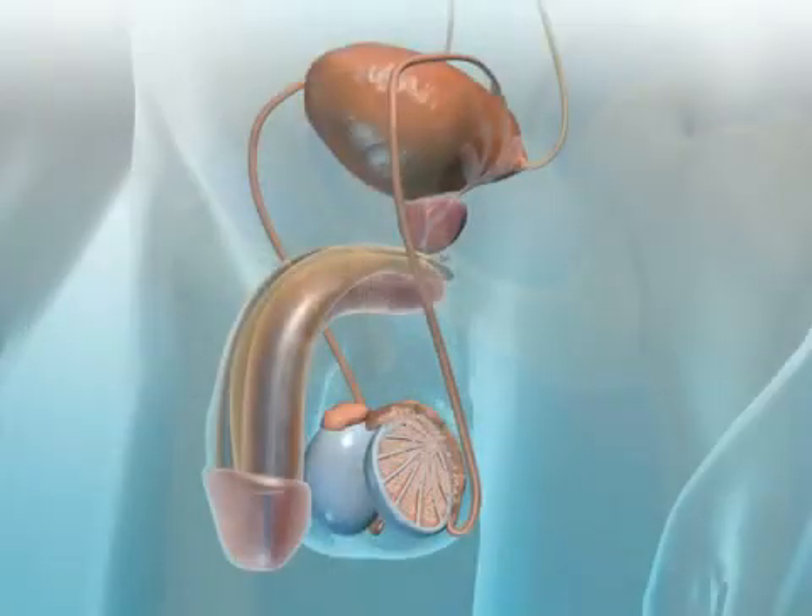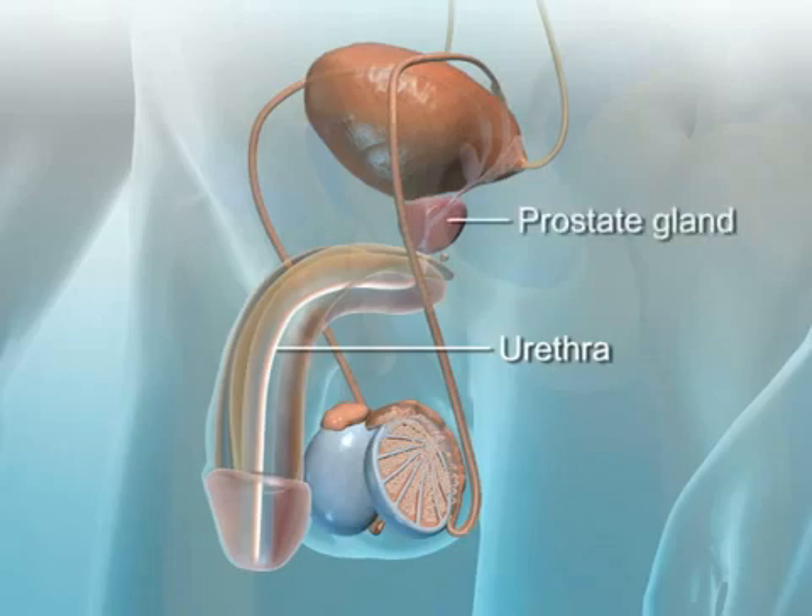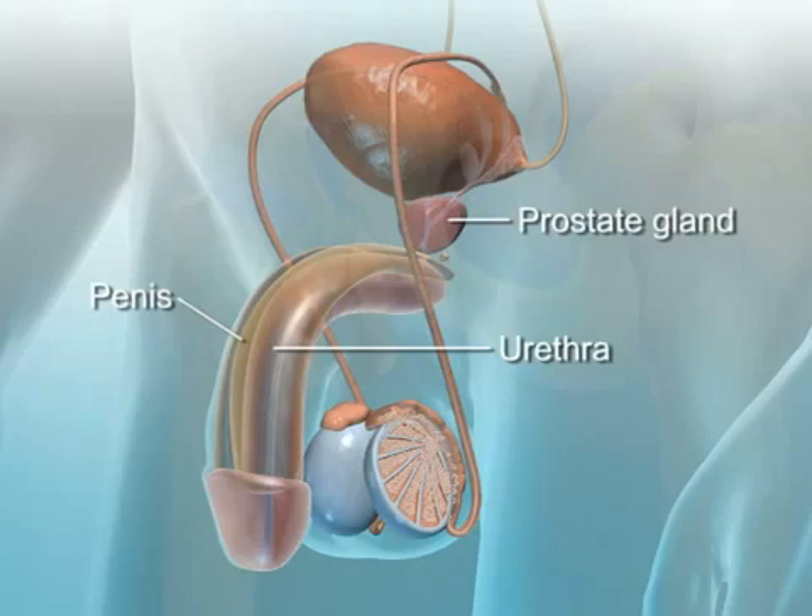From here, the semen travels into the 8-inch-long urethra, which transports both urine and semen, but not at the same time. At first, the urethra is surrounded by the prostate gland, and then it is surrounded and protected externally by the penis, which is relaxed except during sexual excitement.